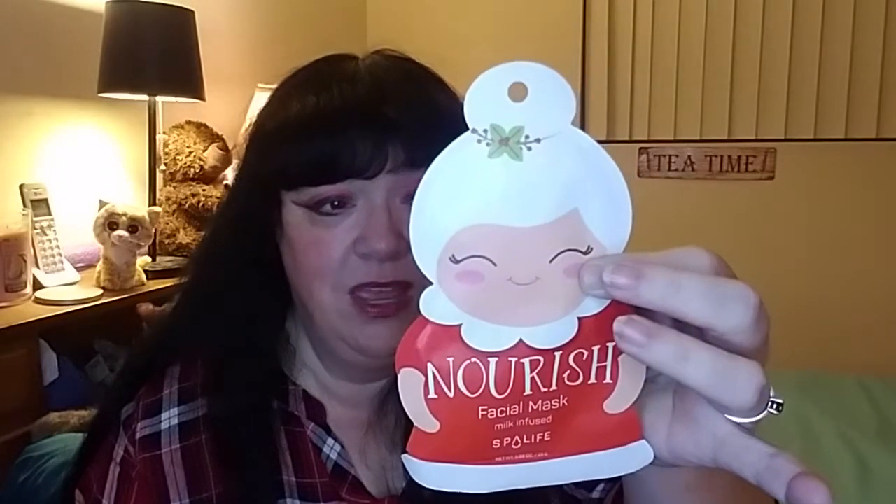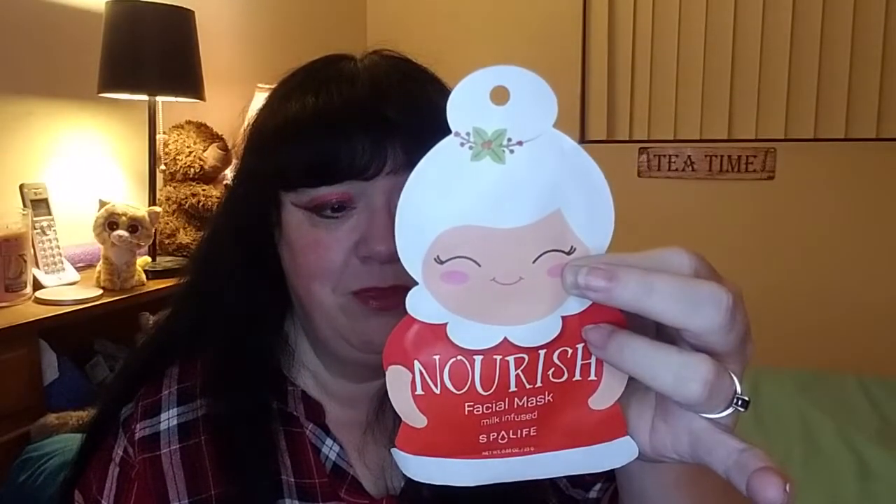Getting near the bottom — ooh, a face mask. Milk-infused Spa Life Mrs. Claus Nourishing Face Mask. It says: nourish sun-deprived winter skin; milk extract deeply moisturizes while restoring radiance and nutrients for soft healthy-looking skin. Put on the mask for 10 to 20 minutes, remove mask and rub in excess serum, discard after use — one time use only. That is freaking adorable.